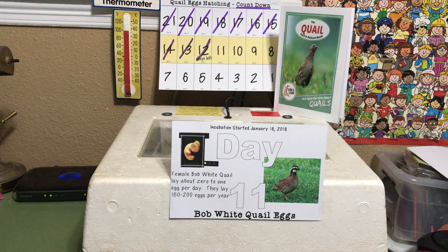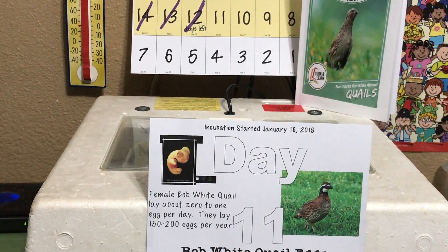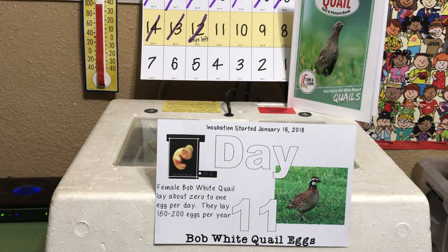Here we are on day 11 of the bobwhite quail egg hatch. Today's little fact: bobwhite female quail lay about zero to one egg per day, laying about 150 to 200 eggs per year only during their specific laying season.